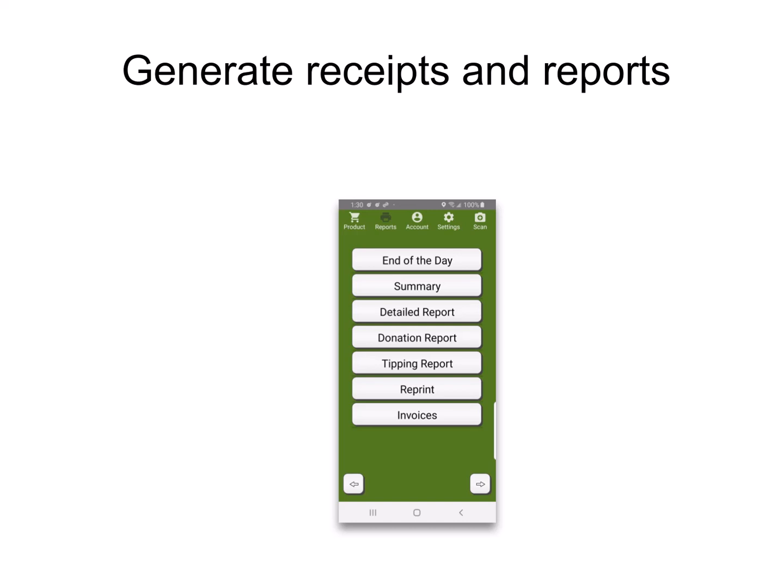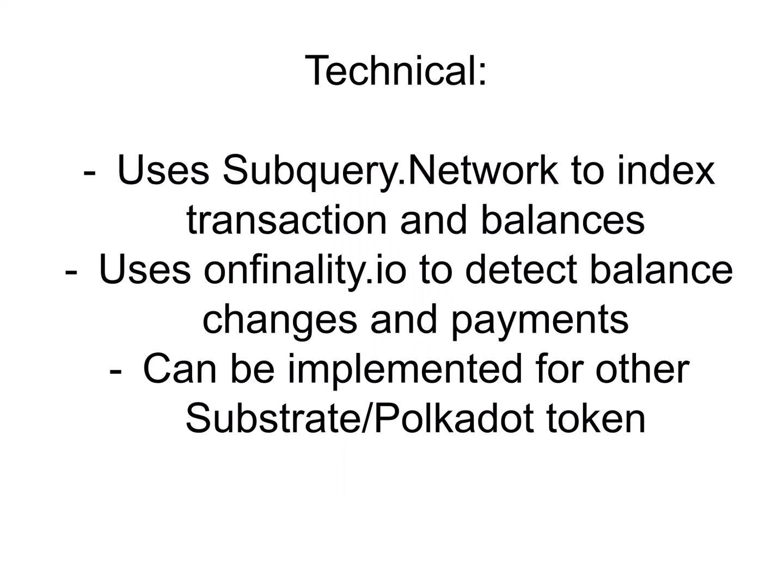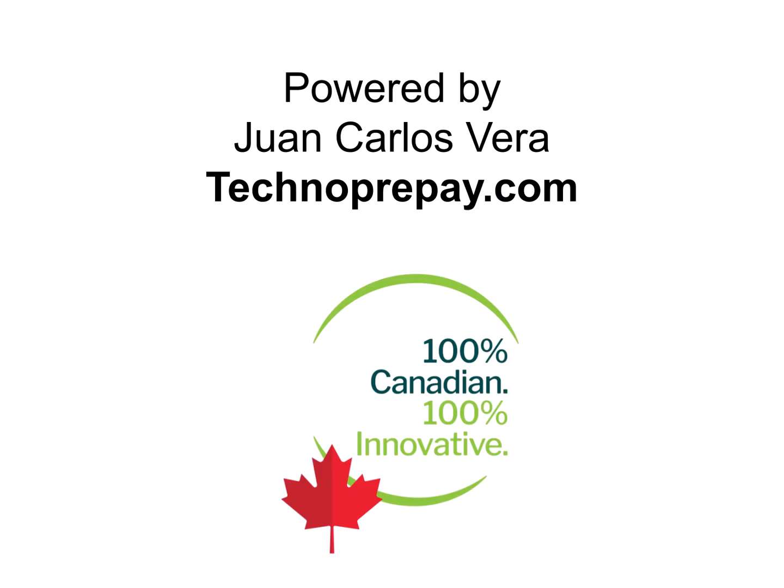In addition to that, you can mine Noodle from the terminal or the phone. We use SubQuery Network to index the transactions and balances so that they can easily be reported, and on finality to detect balance changes and payment. The point of sale terminal can be implemented for other Substrate and Polkadot tokens. Thank you very much.